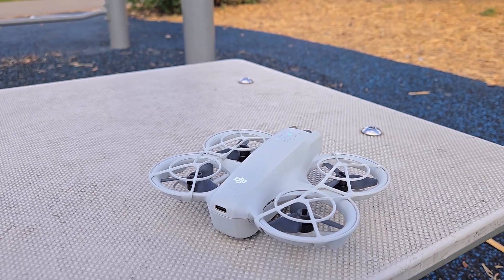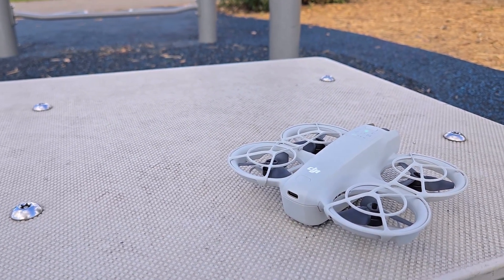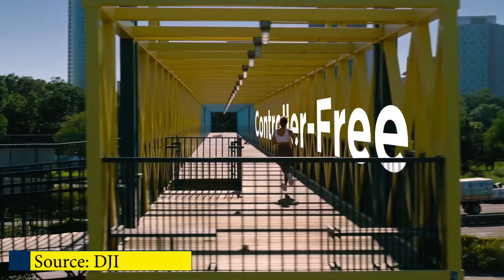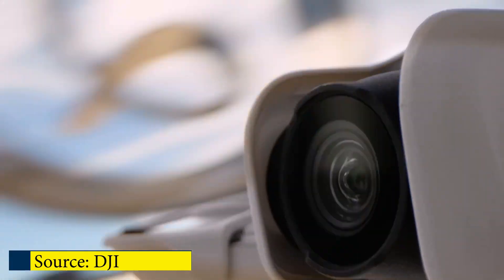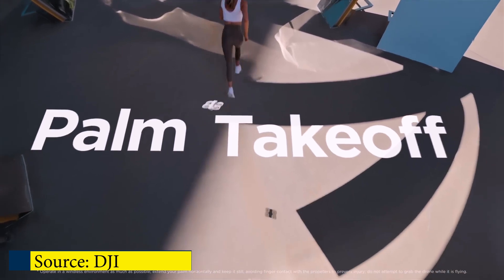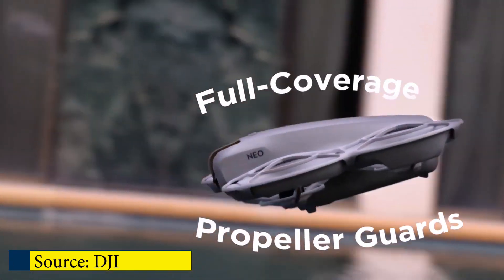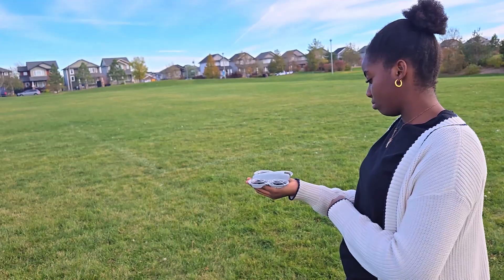Hey guys, welcome to Split. Today I'm looking at a drone that pretty much anyone can fly because it flies itself — literally. It's the DJI NEO and it could be the one. Matrix pun not intended. A lot of people have talked about flying drones or even trying out FPV flying, but spending all that cash on gear and then learning the skill curve may be a barrier for most. Drones like the DJI NEO are trying to lower that barrier considerably.